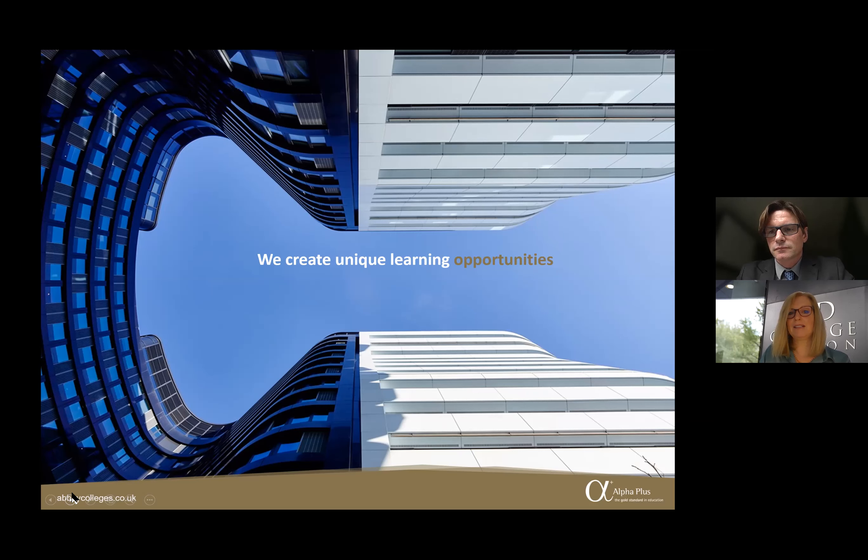I've personally seen how well day students mix with boarders and how much they benefit from the multicultural and multinational environment. Thank you very much — it's been really insightful and informative. Don't forget to register for our open evening on Thursday the 13th of May. Thank you and goodbye from London.